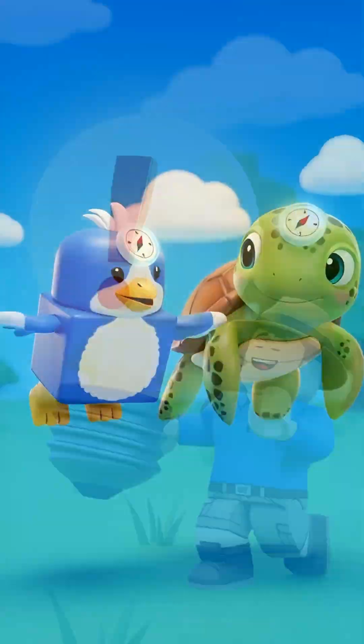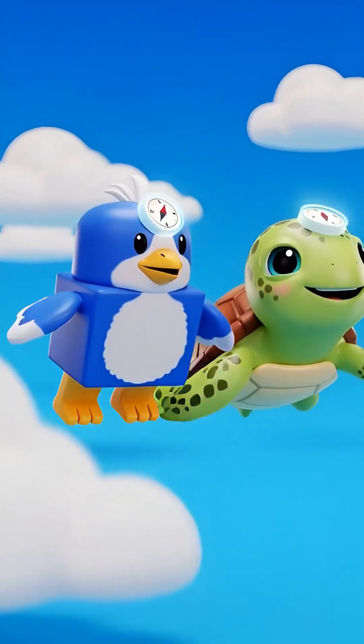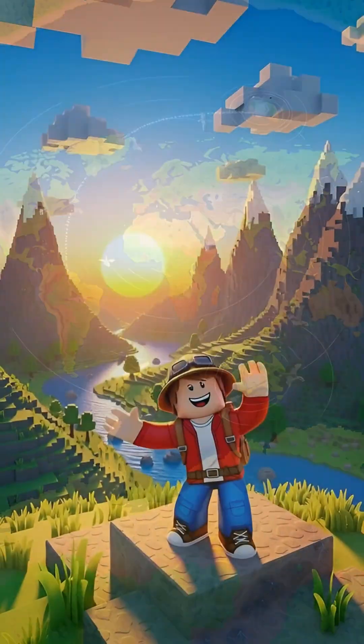And here's a fun fact. Some animals, like birds and sea turtles, have built-in compasses in their brains. They use the Earth's magnetic field to travel thousands of miles. Isn't that amazing?